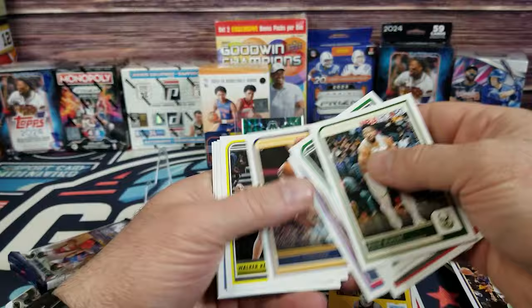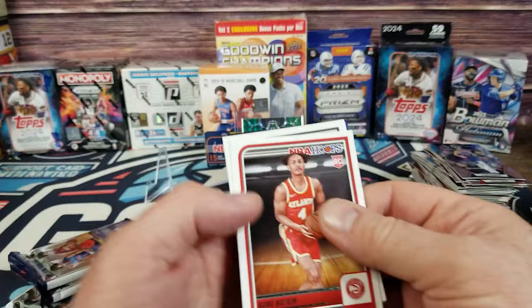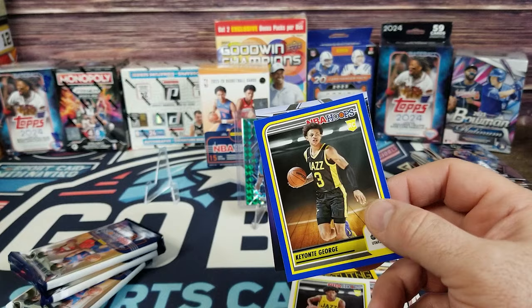Ja Morant, Kobe Bufkin, Trey Jones, Taylor Hendricks Rookie, Durant, Kentavious George, and on the back a Sky View of Durant. Three more packs left.